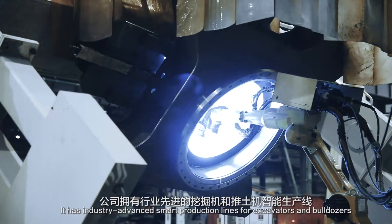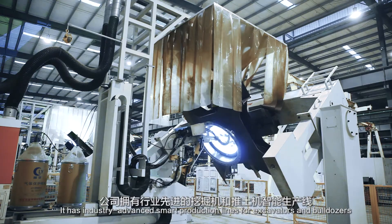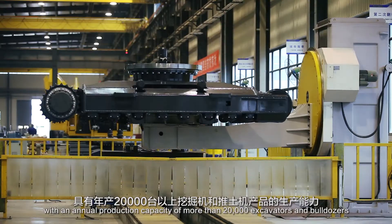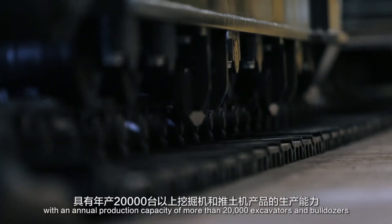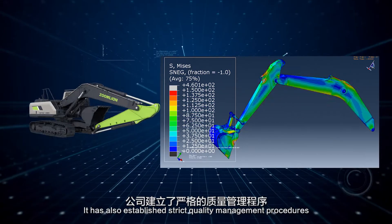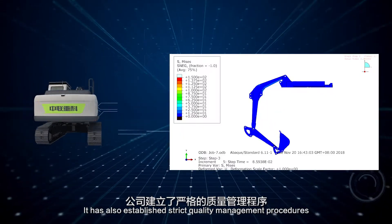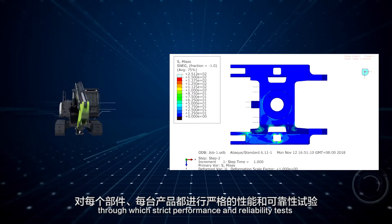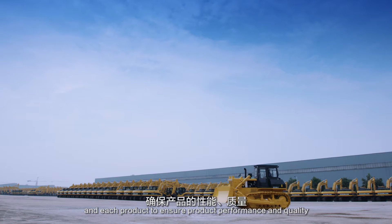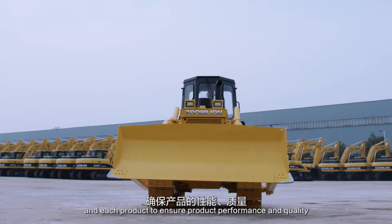It has industry-advanced smart production lines for excavators and bulldozers, with an annual production capacity of more than 20,000 units. It has also established strict quality management procedures, through which strict performance and reliability tests have been carried out on each component and each product to ensure product performance and quality.